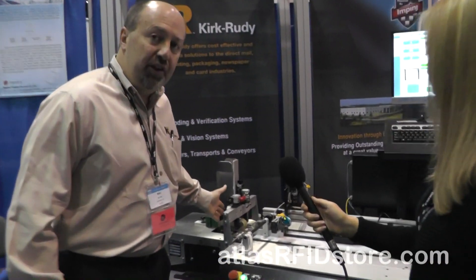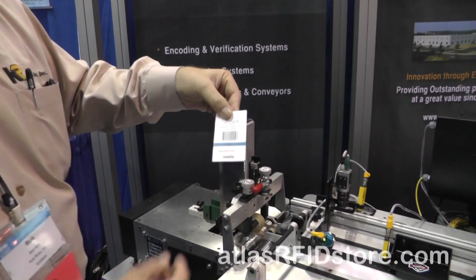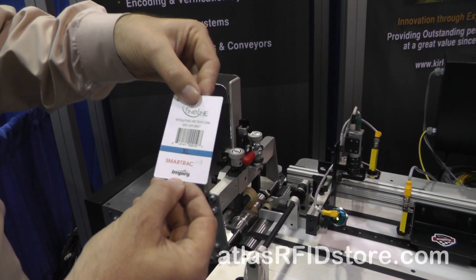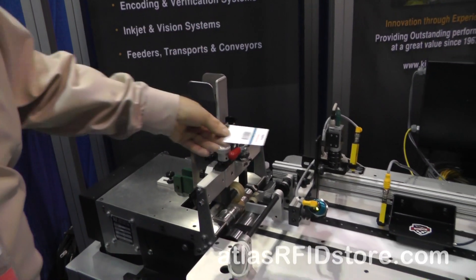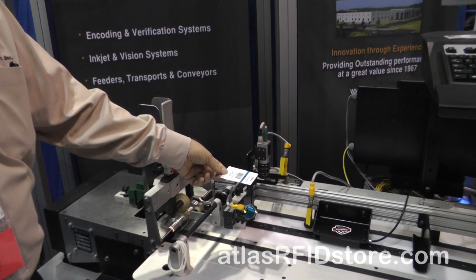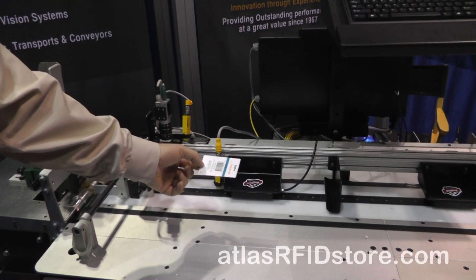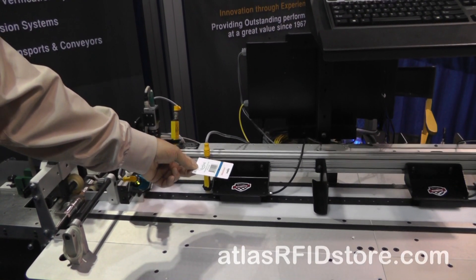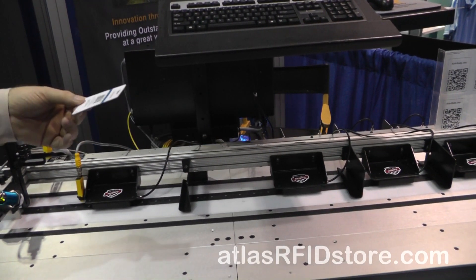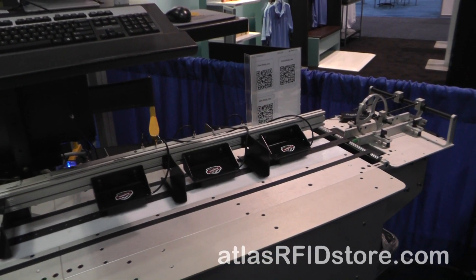We have a feeder and the feeder feeds the product out. It's a hangtag with information on it, sponsored by SmartTrack and MPing. We feed it out and we read it with a camera on our system that reads the UPC code, gathers that information, and then the first MPing antenna, the STP 2.0, will read the chip ID onto it.